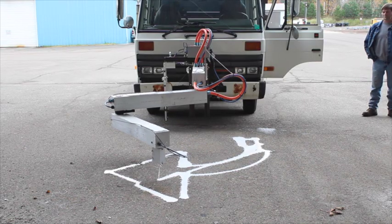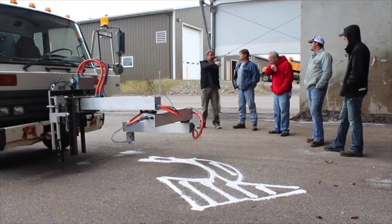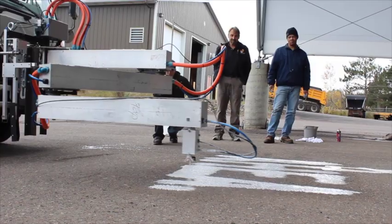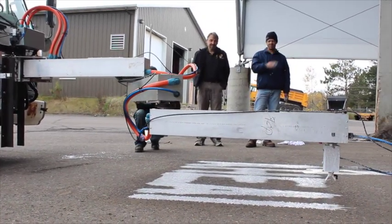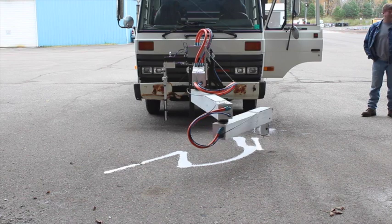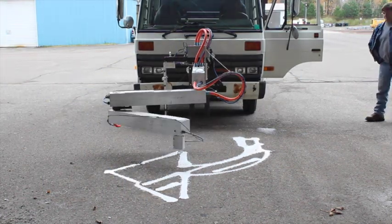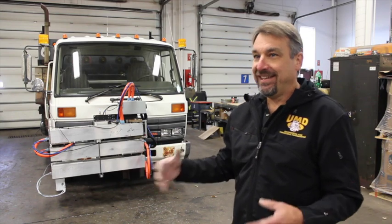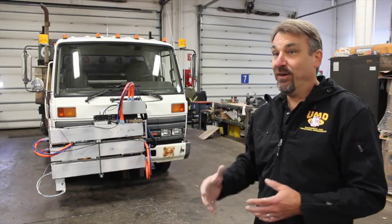Right now we have the right turn arrow, the left turn arrow, the straight arrow, and we have four words: ahead, stop, slow, and yield. But we can easily add to that just by adding additional programs. People who have seen this technology work have had a lot of ideas of other things we could do with it — like airport runways, painting football fields, that kind of thing. As soon as somebody sees this large format painter, they start getting other ideas as to what they could do with it. I think a technology like this could go a long way.